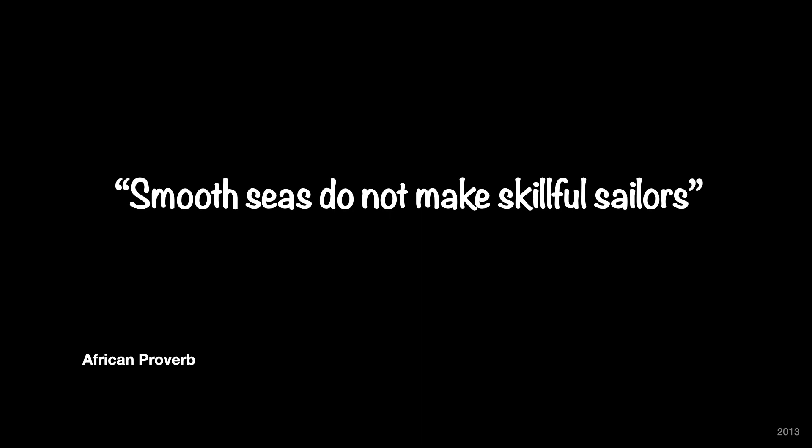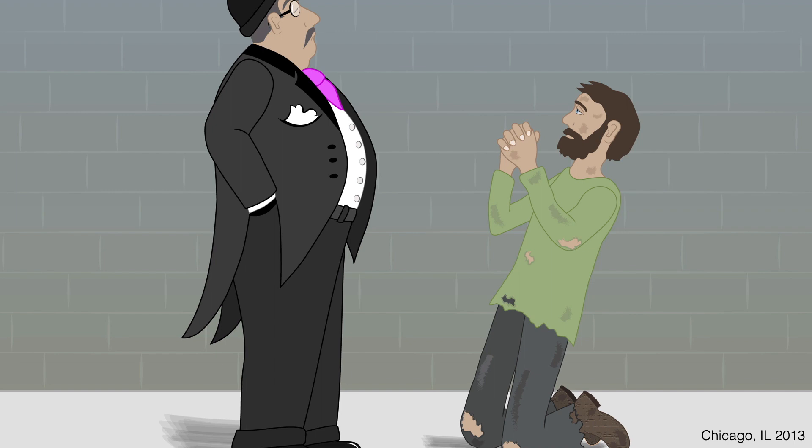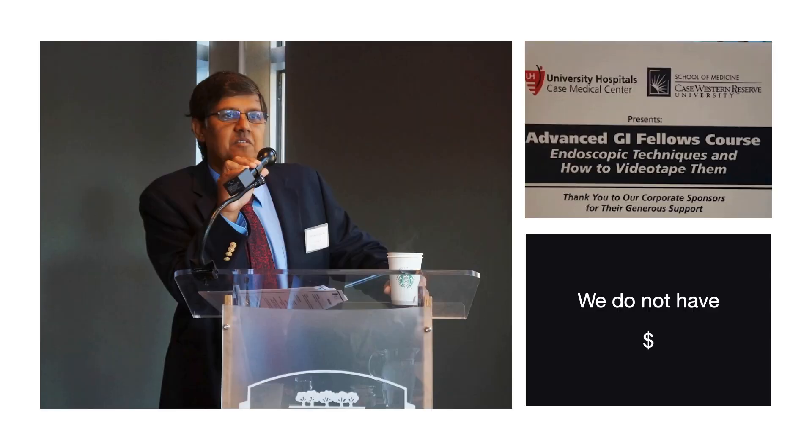And when things are going well in life, we all feel good — but smooth seas do not make skillful sailors. This is a beautiful African proverb. What happened was industry leadership changed hands and we lost funding, which was disappointing. Then a call came in 2013 from Dr. Amitabh Chak, who has been conducting an Advanced Endoscopy Fellows course every year in Cleveland along with Dr. John Vargo from the Cleveland Clinic. He wanted to see if we could include video editing training in this particular course.